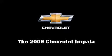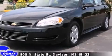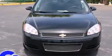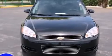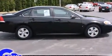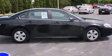Step into the 2009 Chevrolet Impala. This four-door sedan just recently passed the 60,000 mile mark. A 3.5-liter V6 engine pairs with a sophisticated four-speed automatic transmission, providing a smooth and predictable driving experience.